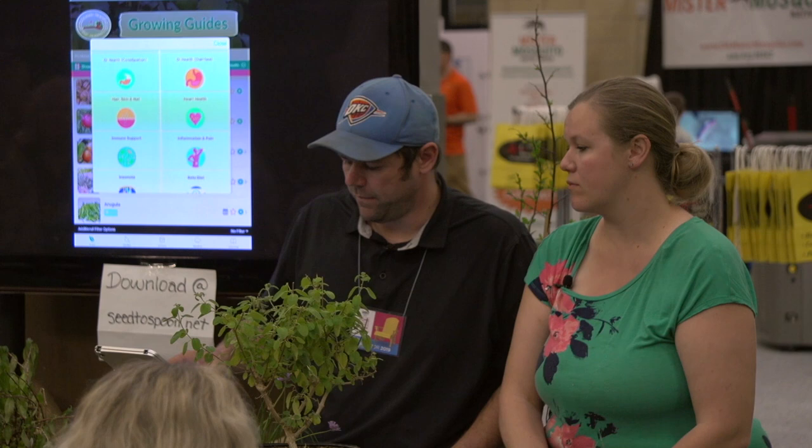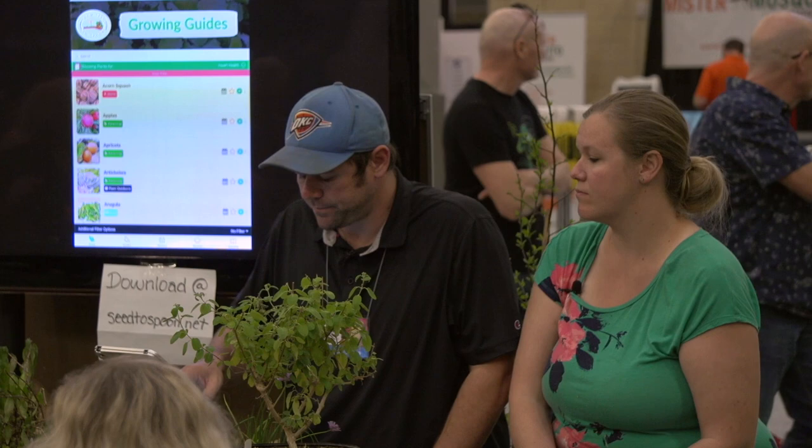We have a section in the app called Grow for Health that Carrie developed — you can choose from over 26 different health conditions and it will show you the plants that help with those conditions. If you choose heart health, we'll show you all the plants that help with heart health. This is also a web app that works on any computer — iPhone, Android, iPad. From any computer you can go to app.c2spoon.net and that works as well.